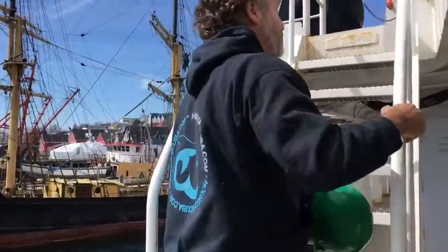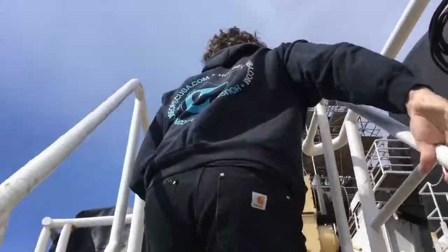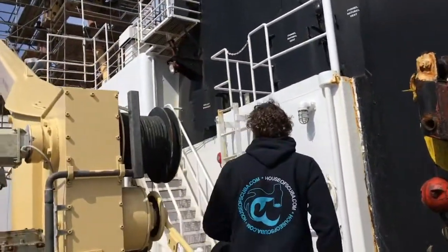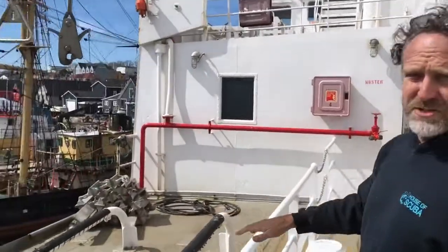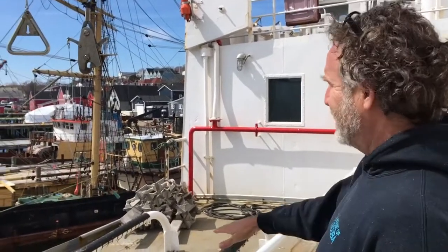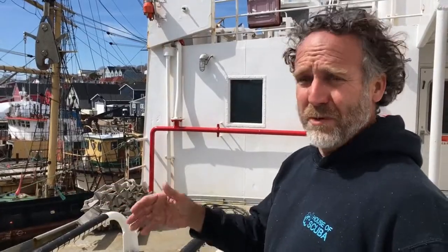Up here to the companionway and we're going to get into the wheelhouse, the command center for the ship. This is where we launch the emergency rescue boat — it's called the FRC, the fast rescue craft. She's not here right now; she's in for annual servicing. But man goes overboard, woman goes overboard — this is the vessel we launch to recover them.